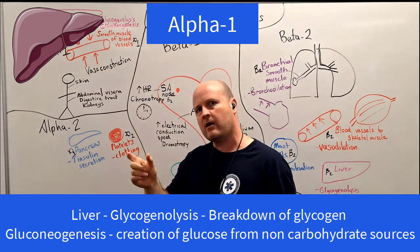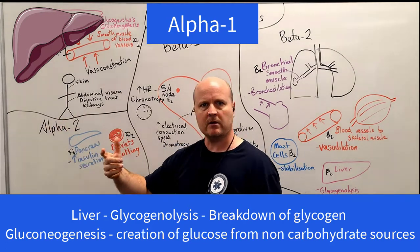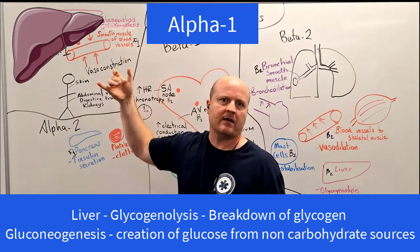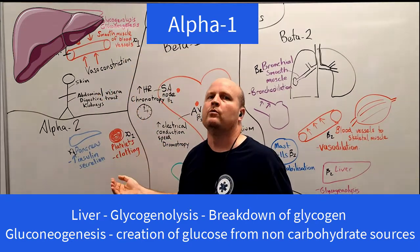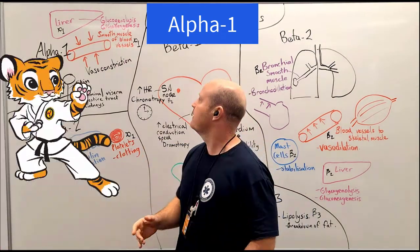Alpha-1 receptors also cause gluconeogenesis — creating new glucose from non-carbohydrate sources, like the first book of the Bible. So this is going to create more glucose and feed it into our blood vessels. Perfect if we're battling a tiger.